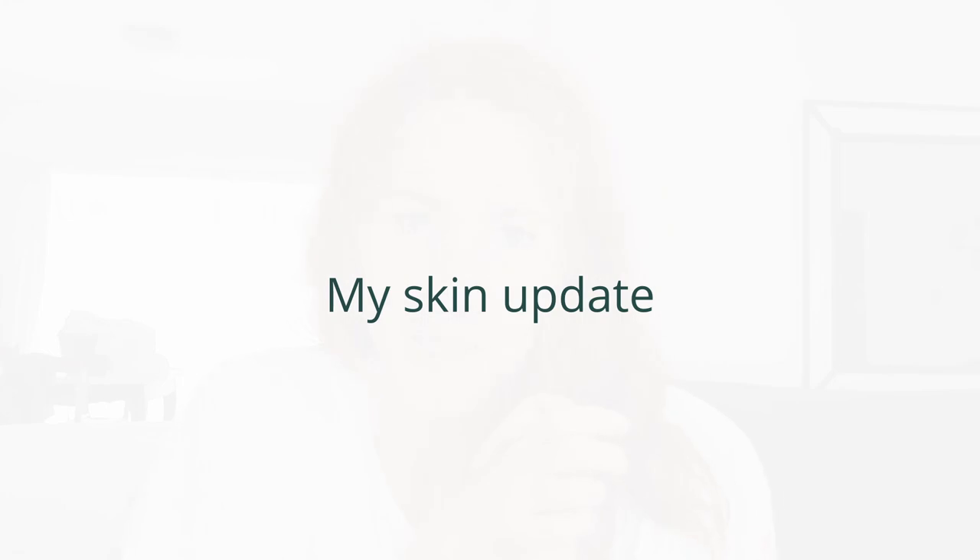Okay, so my update — as you can see, my skin has improved. If you've seen my previous videos, I'm 20 months free of all steroids. And overall, my skin's doing a heck of a lot better. Life has improved, sleep has improved, more positive experiences on a whole.